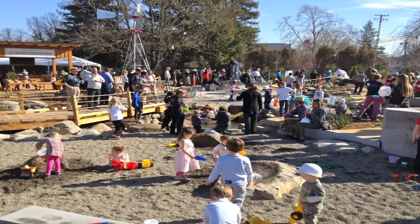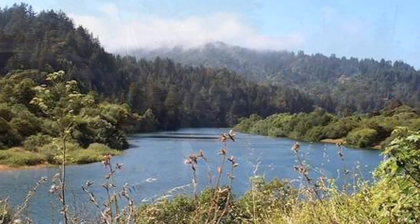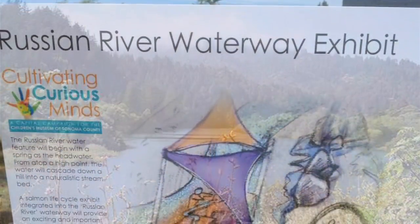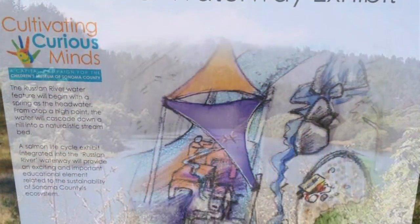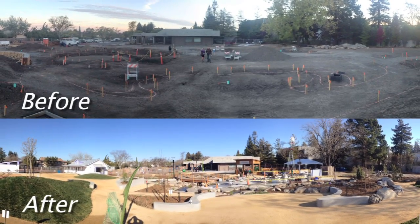The overall intention of the exhibit is to connect both children and adults to water and their environment by showcasing a reproduction of the local Russian River watershed, capturing rainwater and attracting local wildlife such as butterflies, dragonflies, frogs, and more.